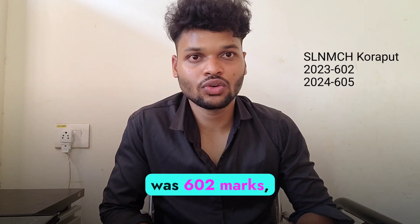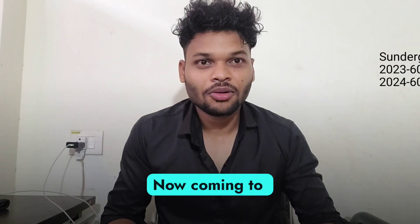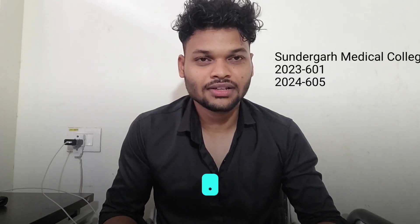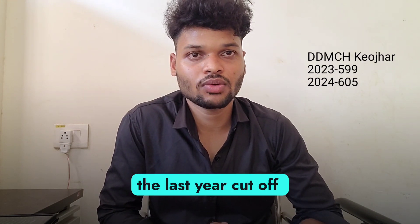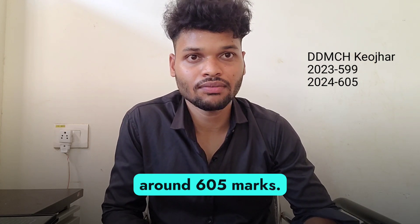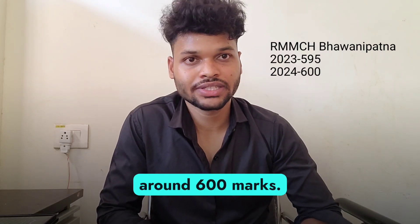SLMCH Khoraput last year cut-off was 602 marks, this year the cut-off will be around 605 marks. Now coming to Sundargarh Medical College, the last year cut-off was around 601 marks, so this year it will be around 605 marks. Coming to Kendujar Medical College, the last year cut-off was 599 marks, so this year it will be around 605 marks. Coming to Kalahandi Medical College, the last year cut-off was 595 marks, so this year it will be around 600 marks.